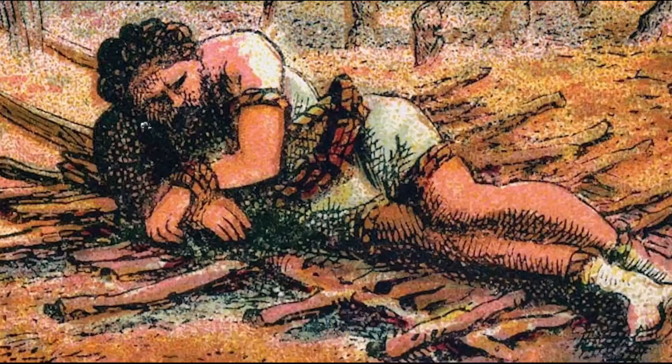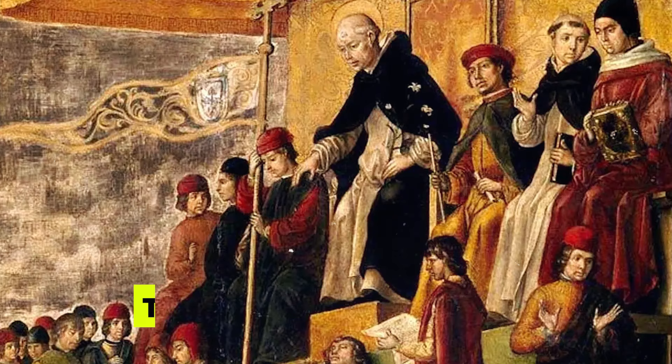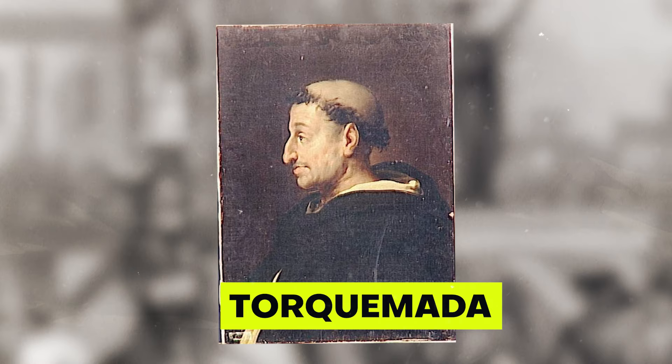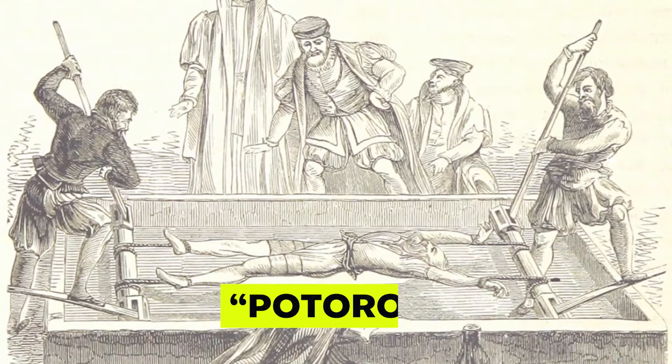Wallace had a particularly horrible death. After being stretched, his genitalia were burned in front of him, and he was disemboweled in front of a crowd. The Spanish Inquisition, a Catholic group that tried to convert everyone in Europe and its colonies to Catholicism by force, was the most famous group to use the rack. Torquemada, who was known for torturing people during the Spanish Inquisition, favored using a potoro, which is a stretching rack.